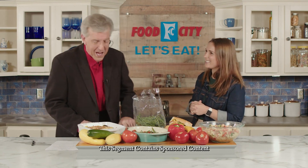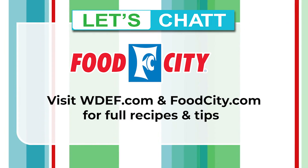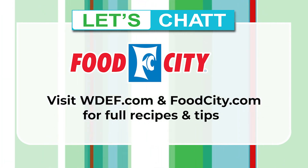Can I take this home with you? Sure, you can take all of this home! And of course, the recipes for all this and so many more delicious, mouth-watering recipes are available at the website foodcity.com. I'm Chip Chapin — get ready and let's eat!